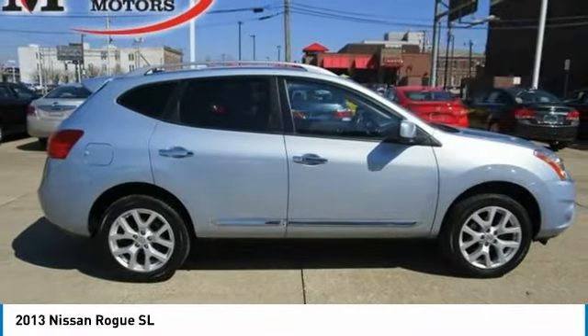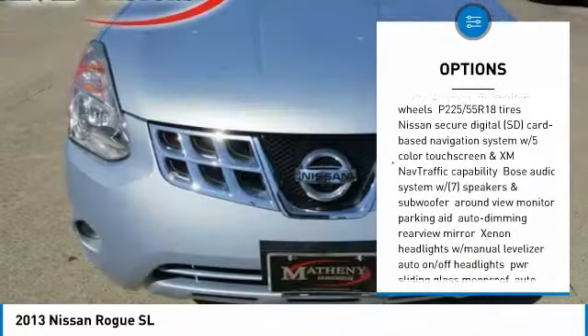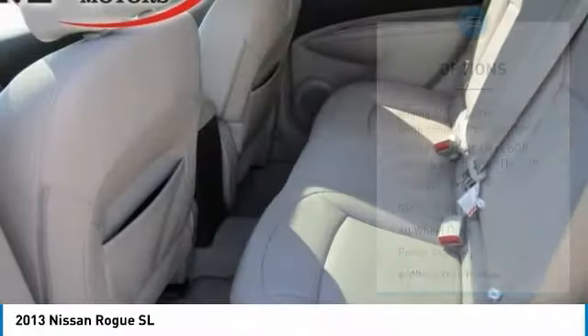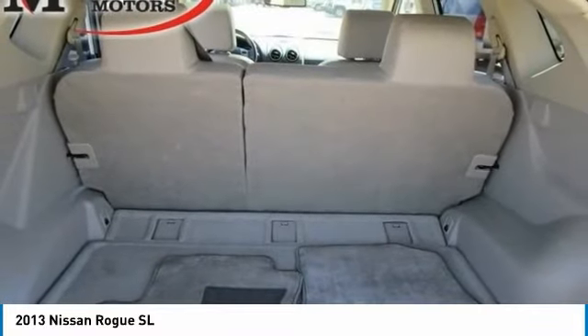Here are some of this vehicle's great options: navigation system, steering wheel audio controls, keyless entry, all-wheel drive, Bluetooth, leather-wrapped steering wheel, adjustable steering wheel, power steering, 5-piece floor trunk mat set, aluminum wheels.